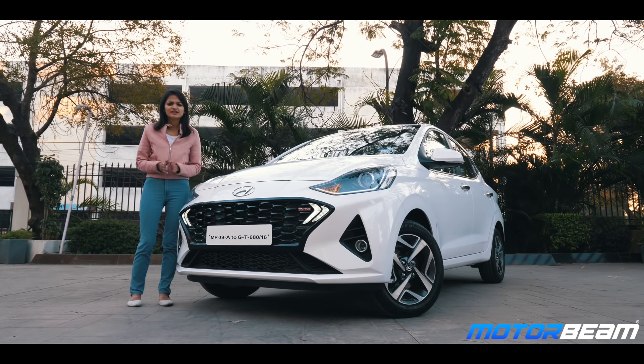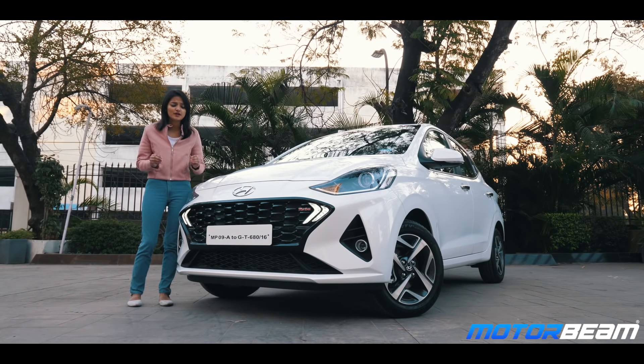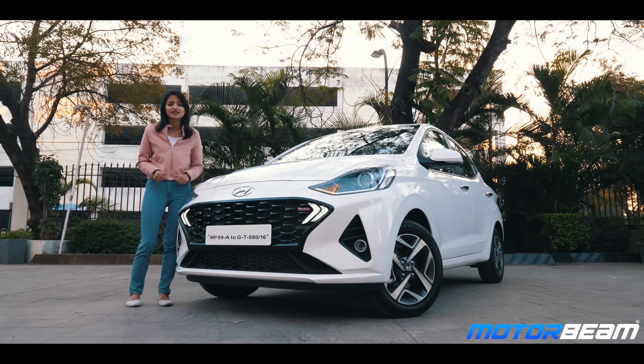Hi guys and welcome to MotorBeam. Did you know that 34% of Indian car buyers are driven by the way a car looks instead of the price, features, performance, warranty, service, etc.? And Hyundai has taken that number to heart and re-entered the compact sedan segment with its brand new offering, the Hyundai Aura.